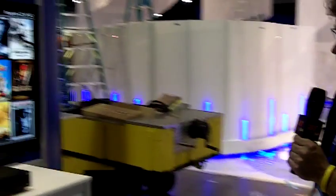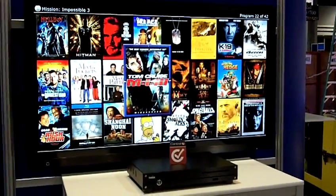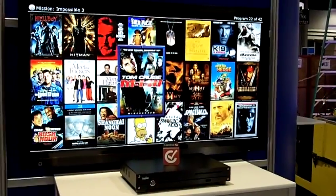Hi, this is Ingo Schmolt from Fusion Research. We're here showing the latest version of our movie servers. We've got the Encore movie server over here. That's our very latest chassis. It's less expensive, it has more storage, and it gives you more zones than it did before.